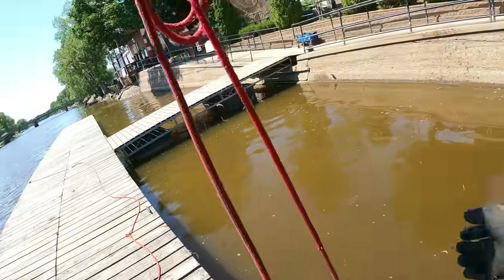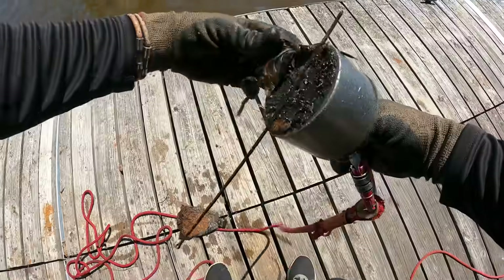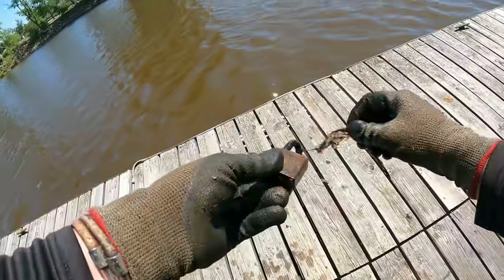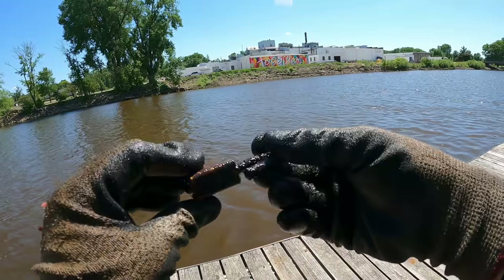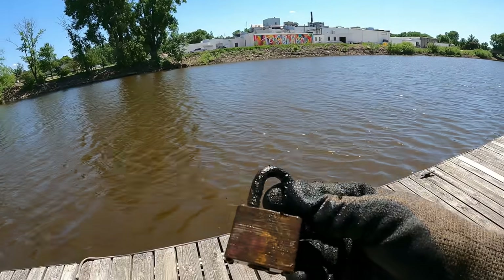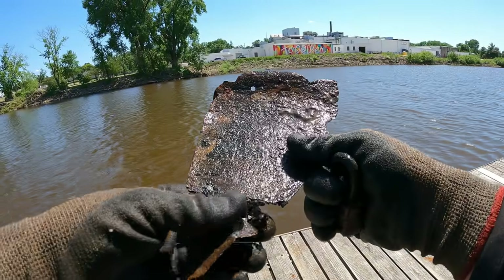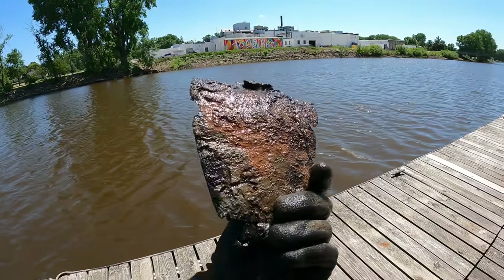Oh here we go — what the heck do we got on this one? Oh you guys, look at what's pinched in there — we got us another lock! That one still swivels, that's kind of funky. Holy cow, we got another lock, but what the heck was this thing it was attached to? I don't think there's too much going on there, just an old scrap piece.